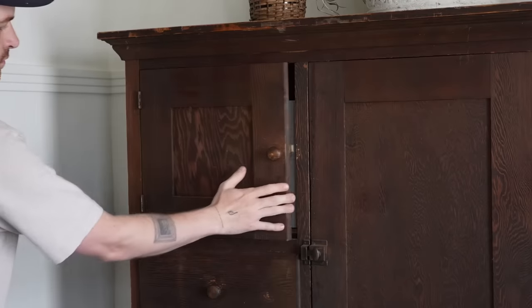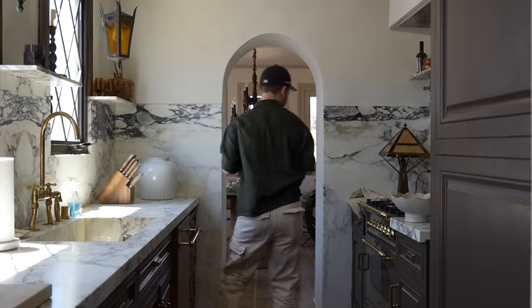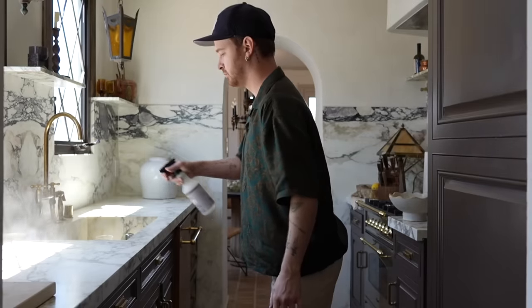If you remember back to my laundry room makeover, this little paper towel cupboard situation is my favorite thing to restock in the world. It's so satisfying how they fit so perfectly.